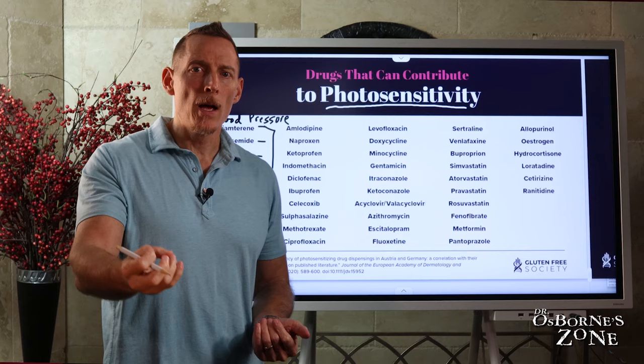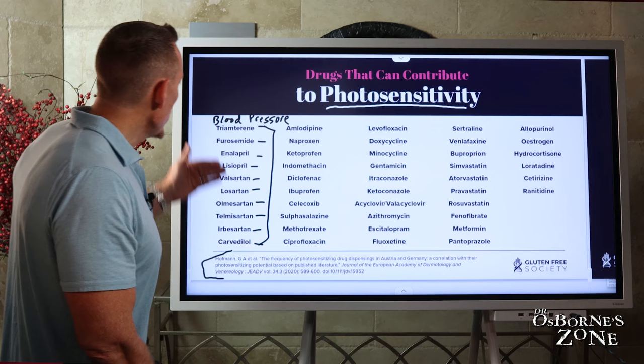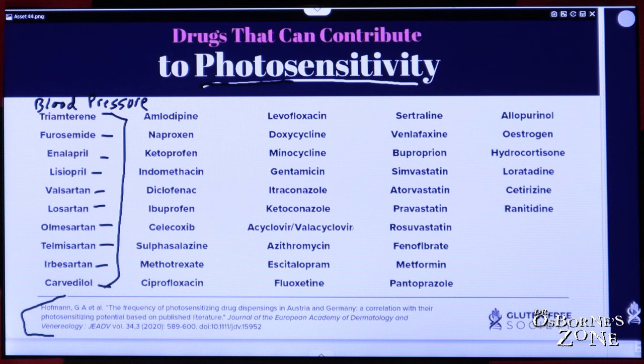How many of you have a desk job where you go to work all day long, you're not outside, you're not getting sun exposure, you have high blood pressure, maybe you eat not so great, and you're on one of these kinds of medications? These medications can increase your risk for photosensitivity.